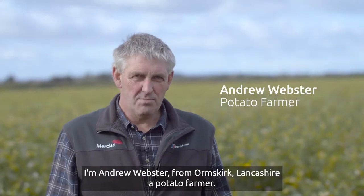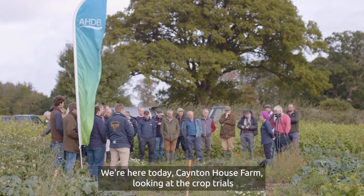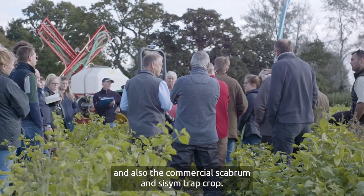I'm Andrew Webster from Warmskirk, Lancashire, potato farmer. We're here today at Cainton House Farm looking at the trap crop trials and also the commercial Solanum scabrum and Solanum sisymbriifolium trap crop.